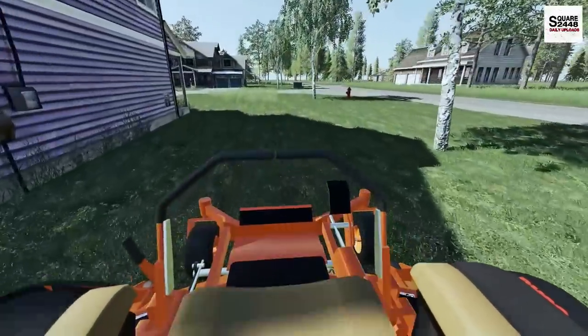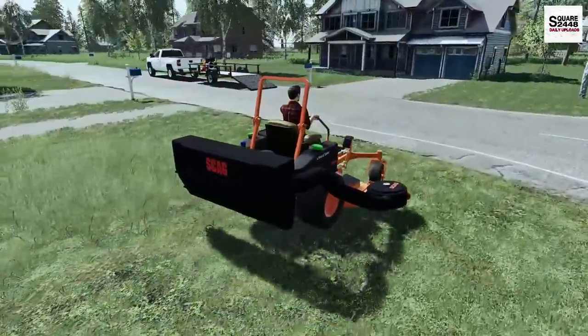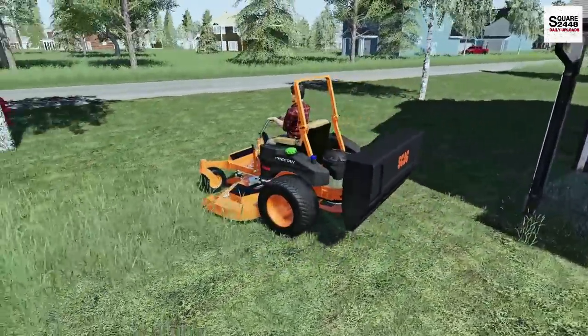With these we actually have to add some front weights. On regular flat grass I don't think we'll have a problem, but if we do go on any hilly terrain we might run into a bit of issues.